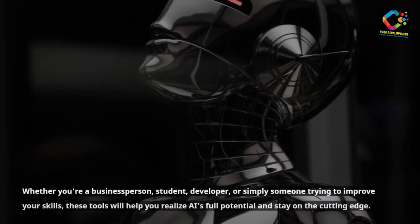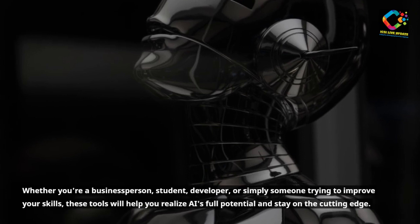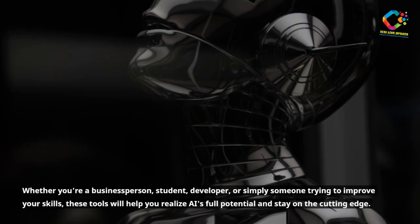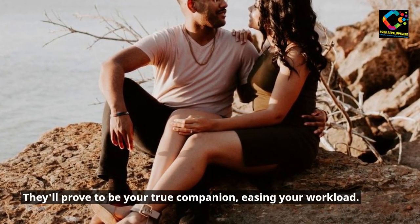Whether you are a business person, student, developer, or simply someone trying to improve your skills, these tools will help you realize your full potential and stay on the cutting edge. They'll prove to be your true companion, easing your workload.